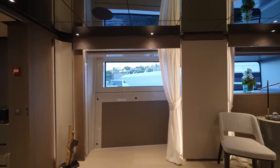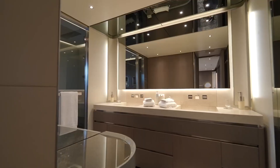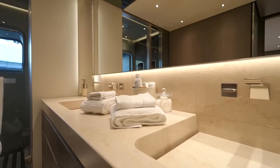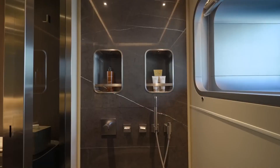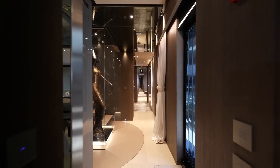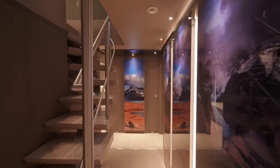What truly sets the owner's cabin apart is the private balcony, accessible with the push of a button — imagine waking up and stepping out to the sea. The cabin also boasts a spacious ensuite bathroom featuring double vanities, a walk-in shower, and even a bidet. The finishes are simply exquisite, with hidden drains, brushed nickel accents, and a stunning back wall in natural stone.